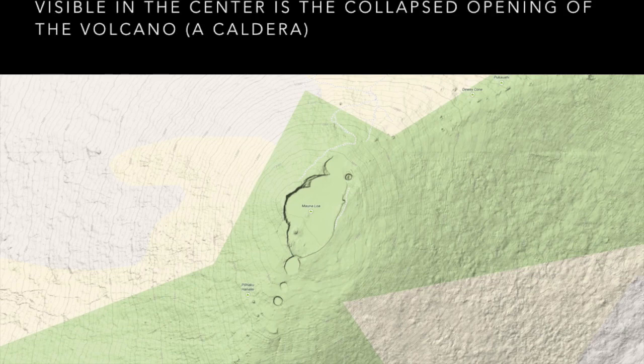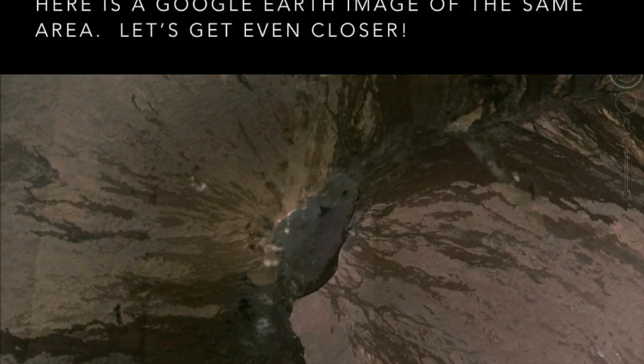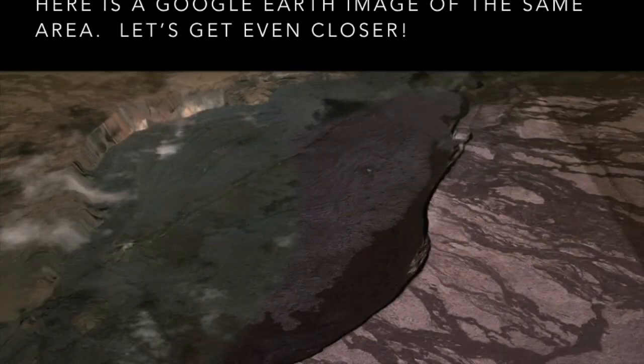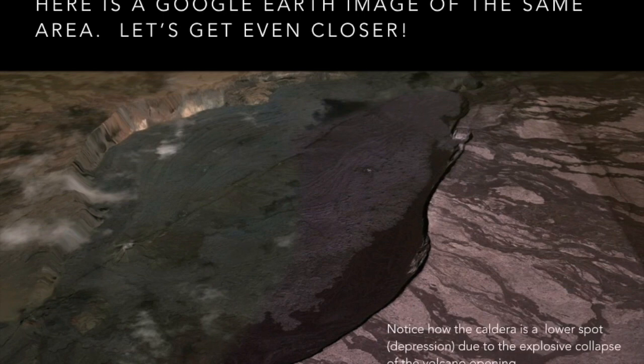What we can see in the middle is the caldera. The caldera is the collapsed opening of a volcano. After the lava flows out, the rocks are no longer supported by the lava below, so they collapse inward. Here is a Google Earth image of the same area — you can see the caldera, that depression or hole in the top of the volcano. Getting even closer, we can see how the caldera is a lower spot or depression due to the explosive collapse of that volcano.